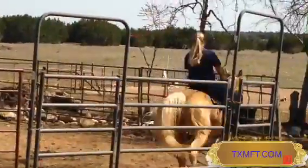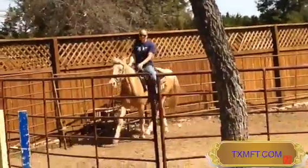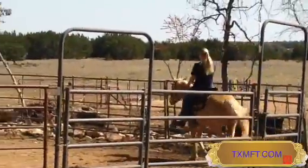She's at TXMFT.com. Her name's Lace. She's a Champagne — she looks Palomino, so she's going to be like a really dark Palomino. But Champagne is actually the dilution of the chestnut gene. It's not a Palomino, interestingly enough.